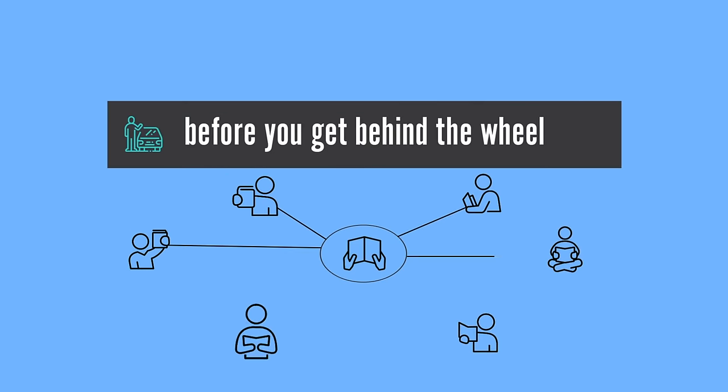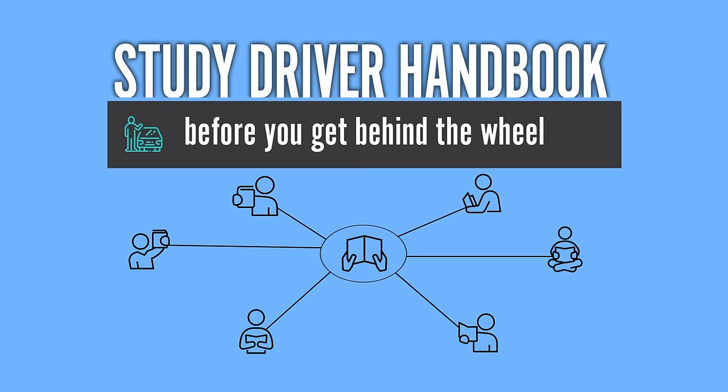There's a lot to remember and more information in the California Driver Handbook. So make sure you study so that you're prepared to make turns safely.